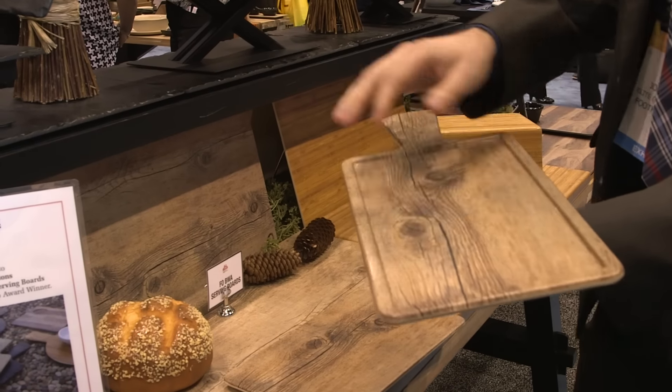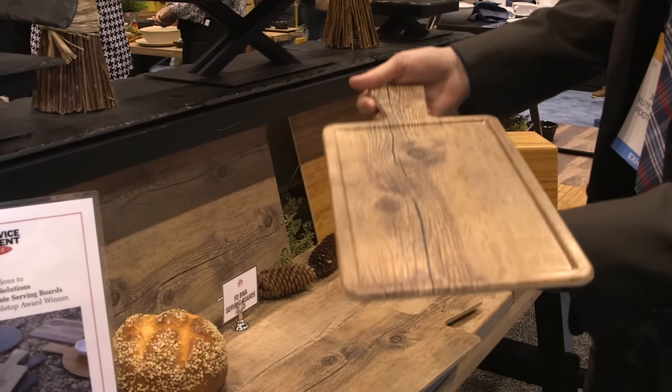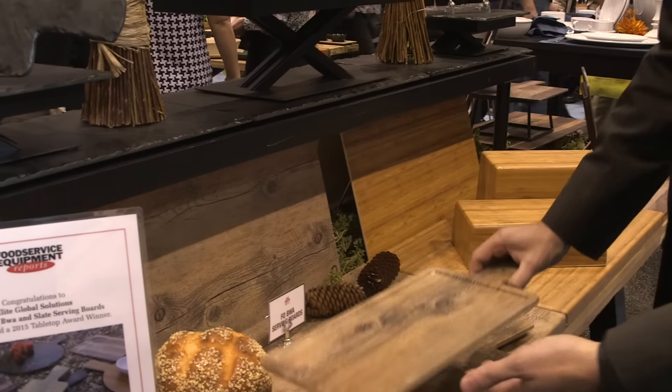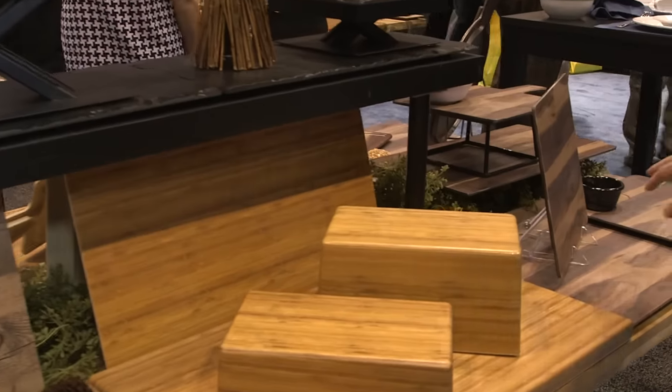You might put a hamburger and fries on here as a great presentation and serve this to the customer. It's very high quality when you have a wood piece, but it's also dishwasher safe. It comes in about four different colors — we have bamboo and we have our hickory wood.